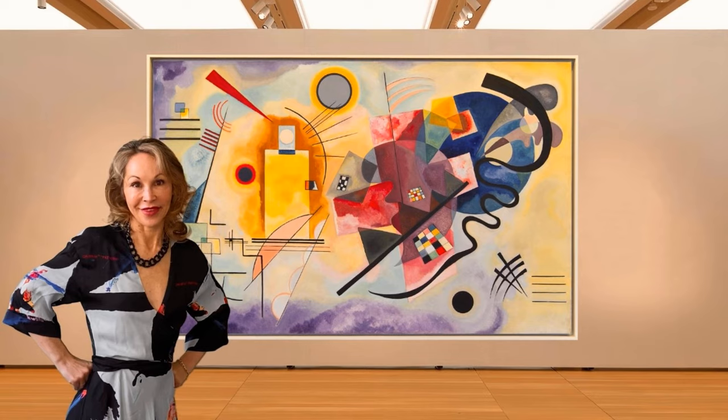Reds are vital and strive towards goals, also associated with trumpets, just like yellows. Brown represents dullness, hardness, and repression. Orange hues are radiant — they feel healthy and bright, associated with alto singers and mid-range church bells. Violets represent sorrow and are associated with the English horn and the bassoon.